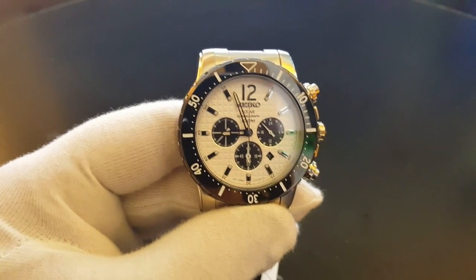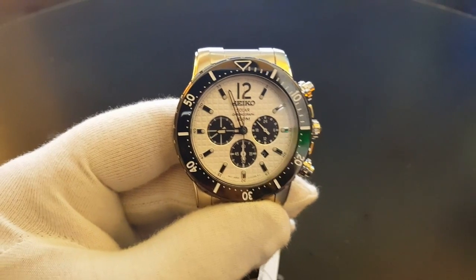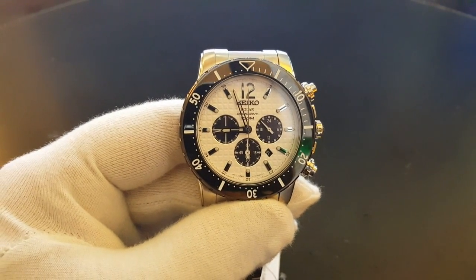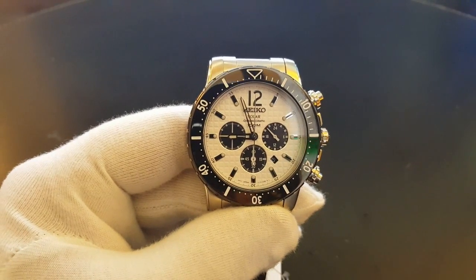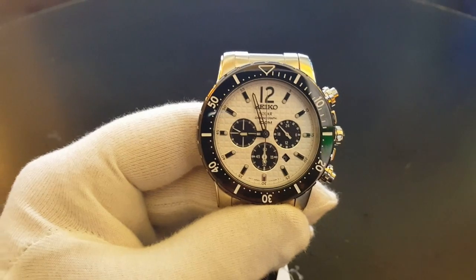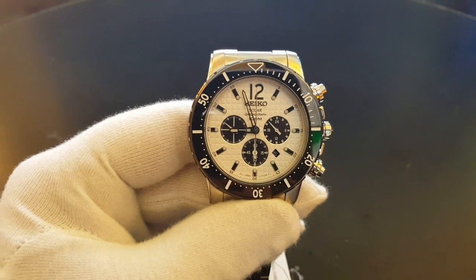Welcome, dear viewers. Welcome to another one of my show-and-tells. My name is Peter. I make show-and-tells for the ordinary watch-interested person who might want to hear a little bit about a watch before they decide to buy it.